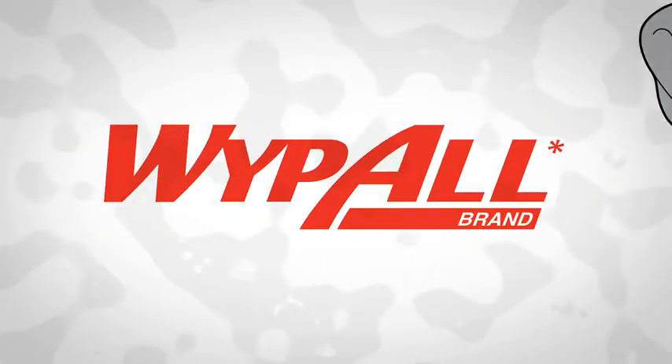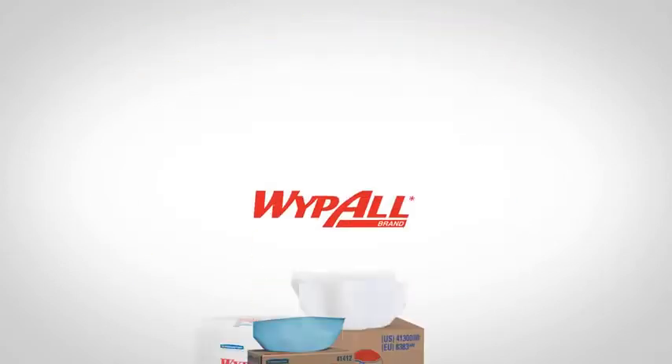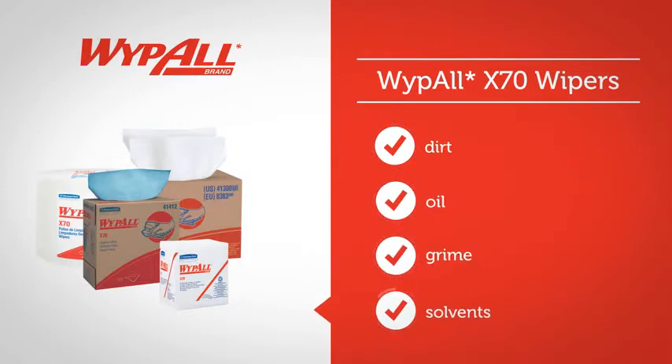Kimberly Clark Professional gives you the right wiper for the job with WipeAll X70 Extended Use Wipers. WipeAll X70 wipers are suitable for removing dirt, oil, grime and solvents in a variety of industrial and manufacturing industries.